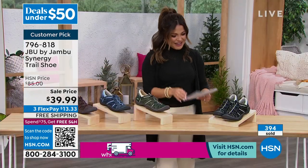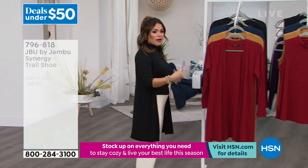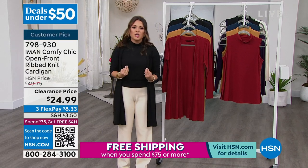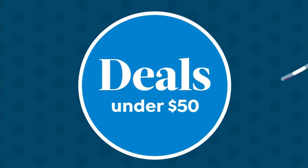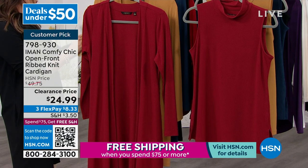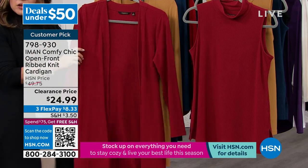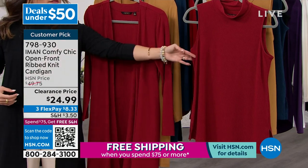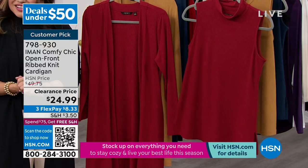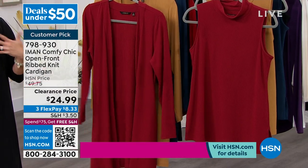We're going to continue these great deals all under $50. I have been wearing this incredible combination from Iman — a world-renowned global supermodel who brings us an exclusive line that is very chic, easy elegance, very wearable pieces flattering for all body types. Great fabrications. We're about to share some of the most incredible clearance pricing on these beautiful ribbed stretch knit fabrications. We're going to start with the cardigan, which is duster length, and I also want to show you the coordinating sleeveless mock neck — I'm wearing both together.